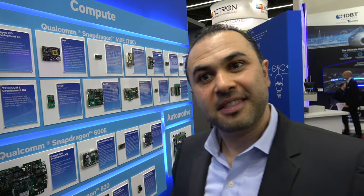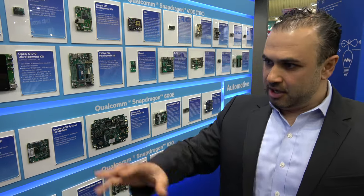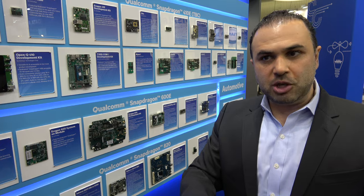Rob Clark was showing Freedreno working on the 820 — that means there's going to be a lot of very advanced Linux support. The GPU and graphics core subsystem in the 820 is phenomenal. Combined with the DSP, you have tremendous power in an ARM-based system. The DSP is able to do lots of AI-kind of processing.